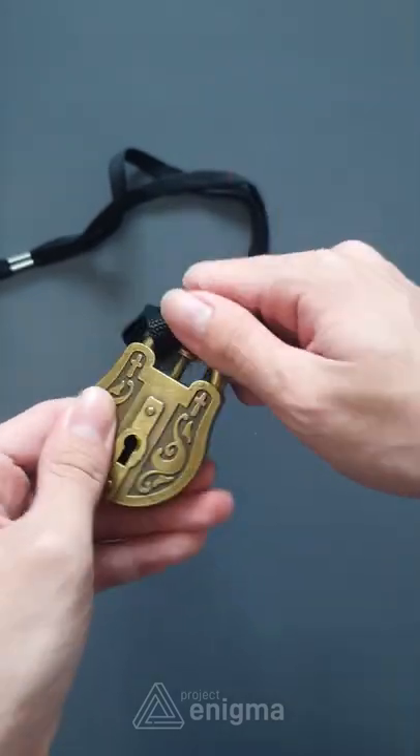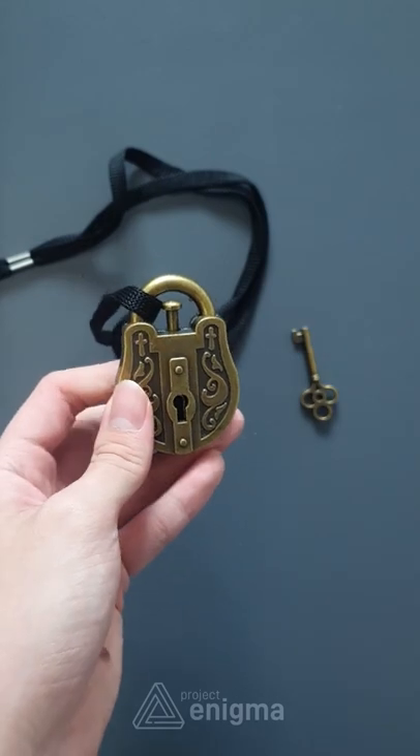Besides the piece that can be rotated, there isn't any other feature that is an obvious solution.